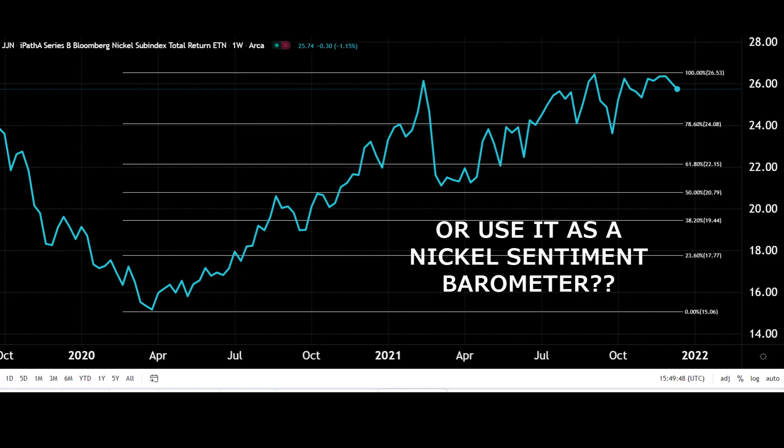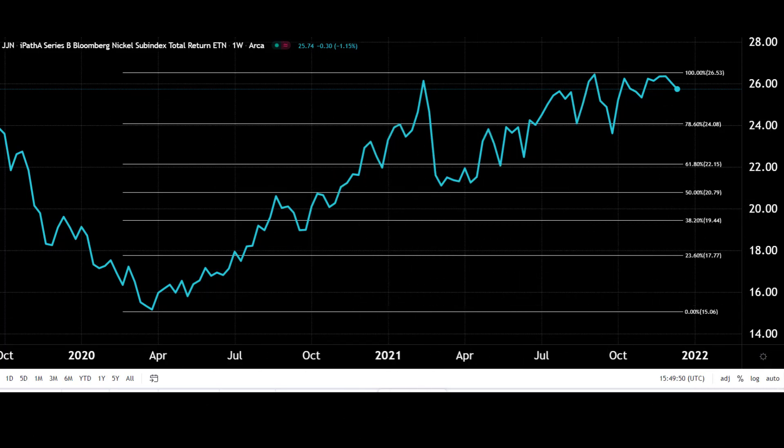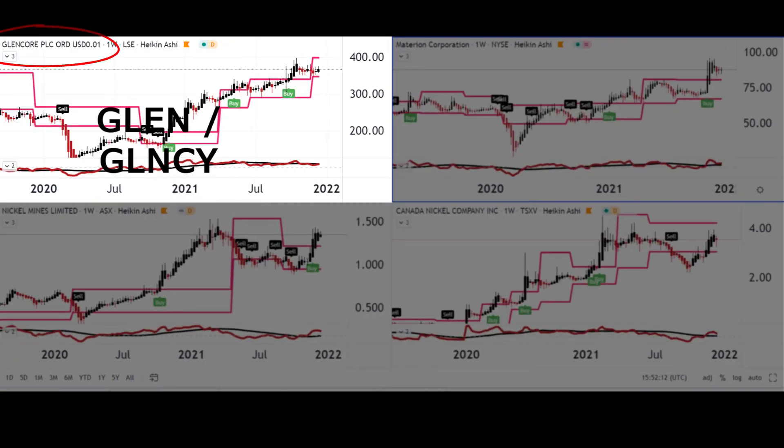With that background on the nickel price and market, we can see it's very strong. Let's now take a look at my eight favorite stocks in the nickel mining sector, and after that I'll go through briefly the pool of stocks I picked from to get down to eight.